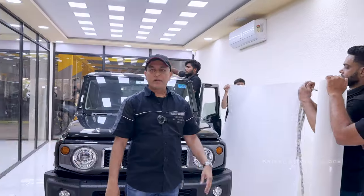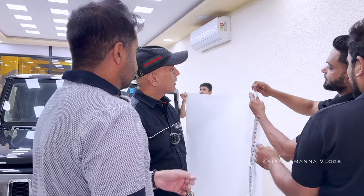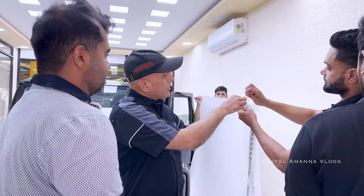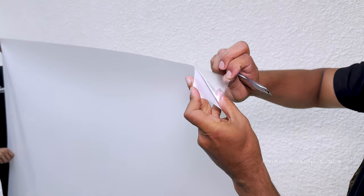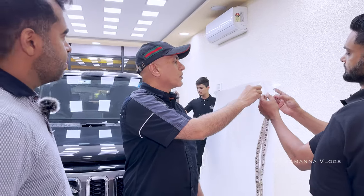This is the PPF — manufactured in South Korea. It's a TPU material, and this is what's going to go on the body. It's approximately 195 microns thick.